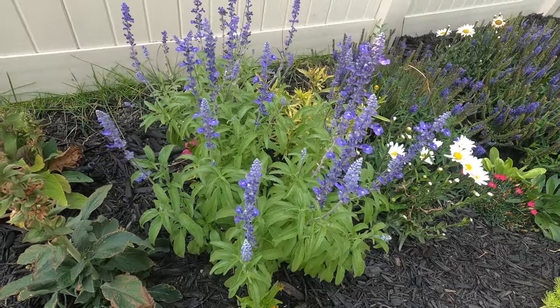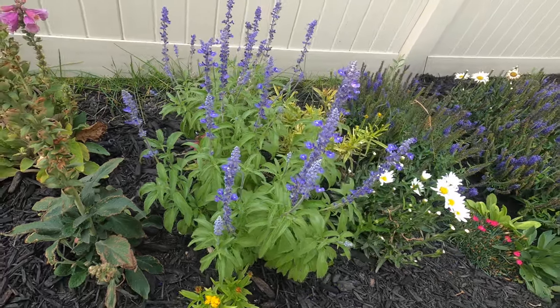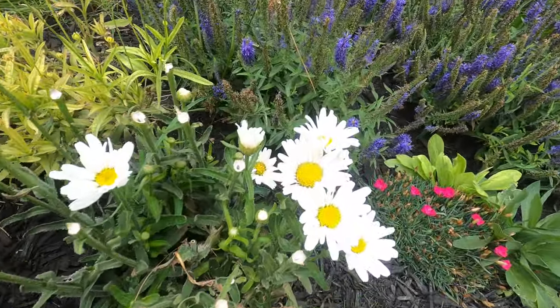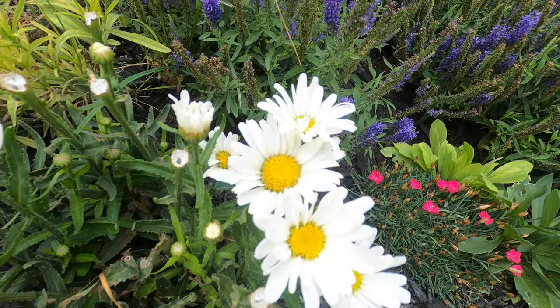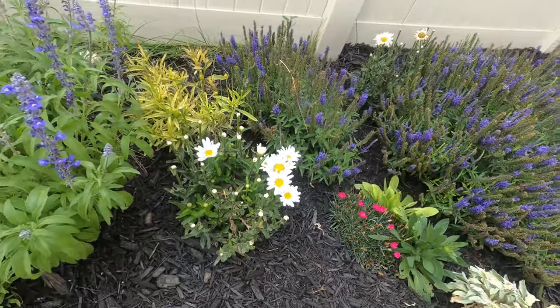One of my new favorites is this salvia, which has bloomed pretty much the whole season — we really like that. And these are the Amazing Daisies, also called Daisy May, by Proven Winners.